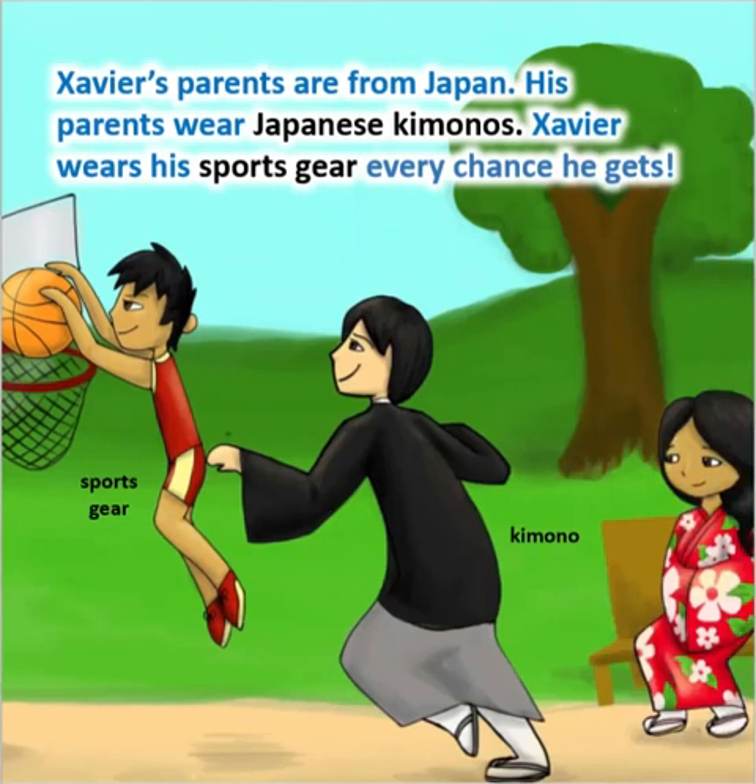Xavier's parents are from Japan. His parents wear Japanese kimonos. Xavier wears his sports gear every chance he gets.